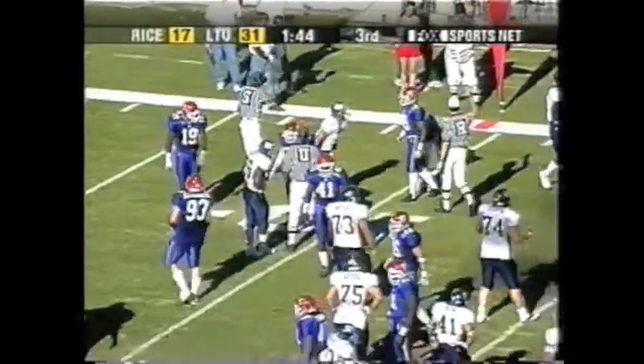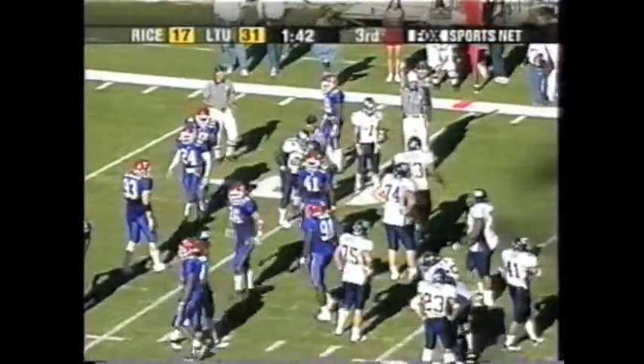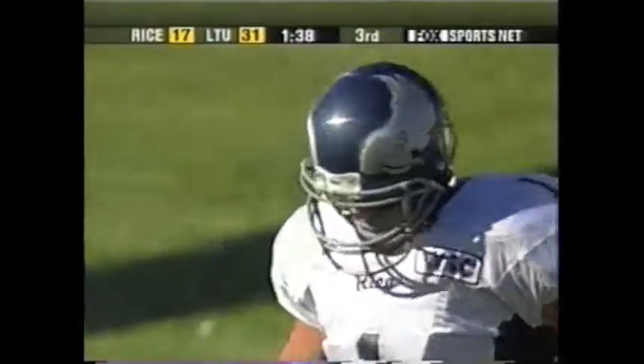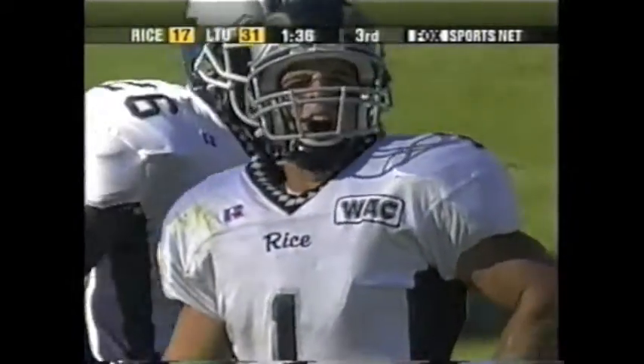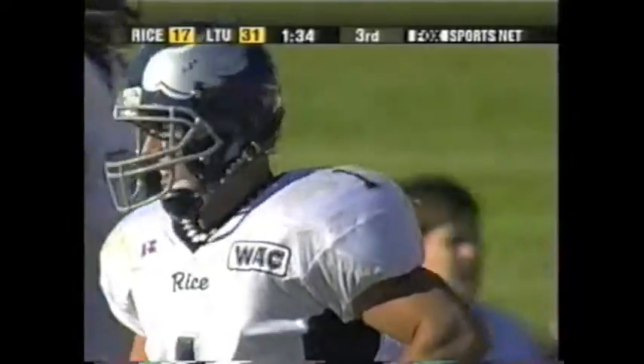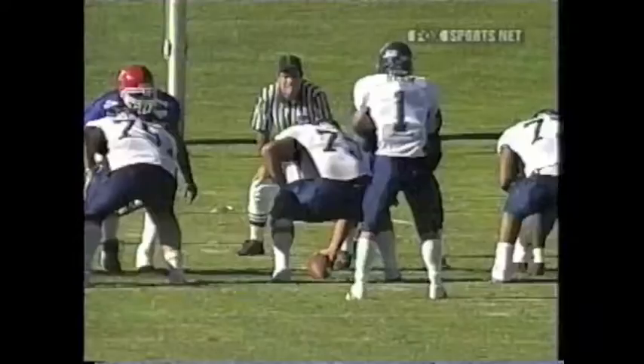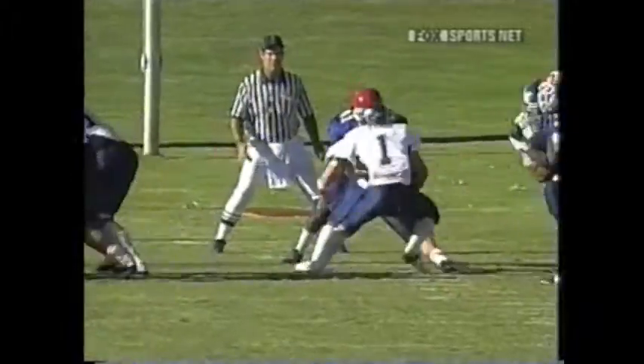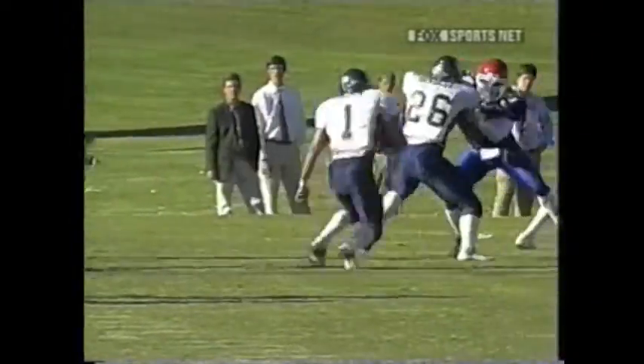Would appear to be a little short by where the official is standing — maybe a measurement situation. Fourth and short: you go for it. You obviously want to score a touchdown here; you're down two scores, 31-17. Good execution of the quarterback draw. You see Robbie Beck, number 41, occupying the linebacker, and Hearn with quick feet.